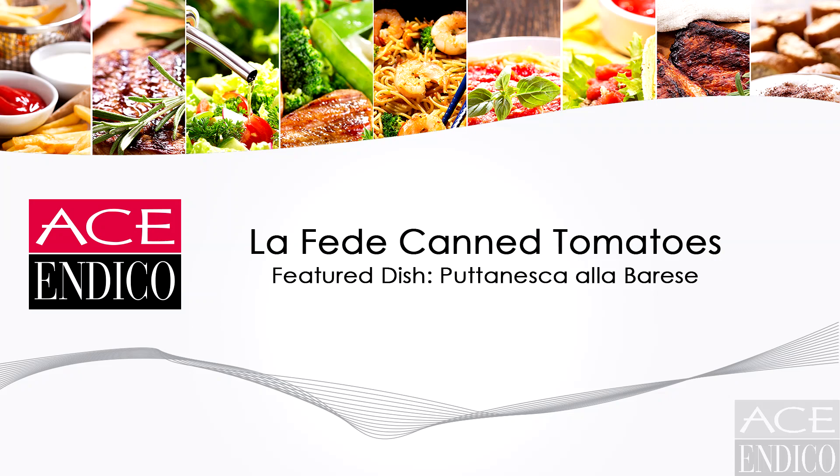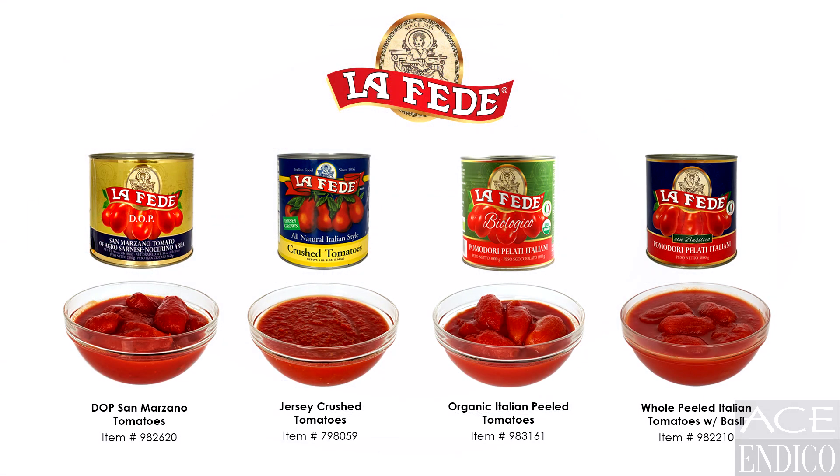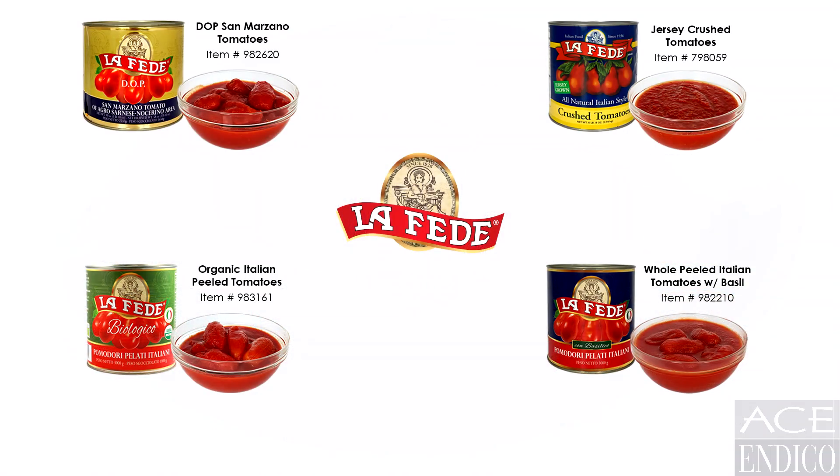Welcome to the Ace Indico virtual sales training. Today we will be featuring the Le Fede line of top quality tomatoes. This includes the Le Fede D.O.P. San Marzano tomatoes, Jersey crushed tomatoes, organic Italian peeled tomatoes, and the whole peeled tomatoes with basil. We will focus the video on the unique qualities of each tomato and the proper usage in your recipes. This will maximize your profitability and food quality.